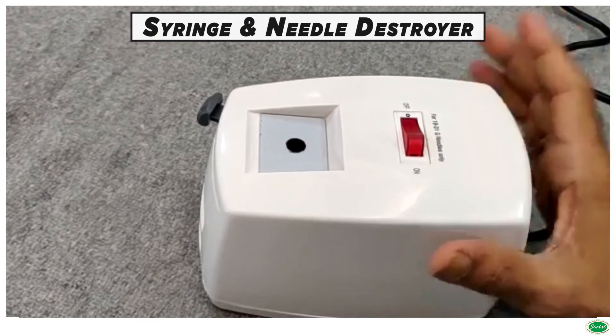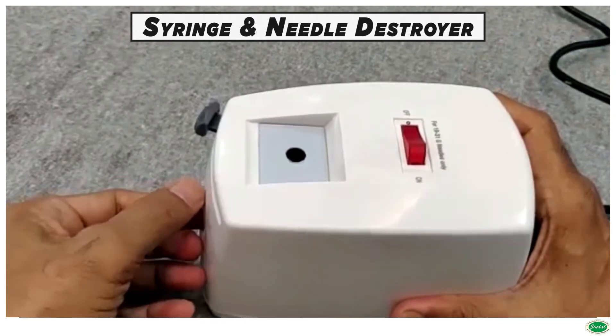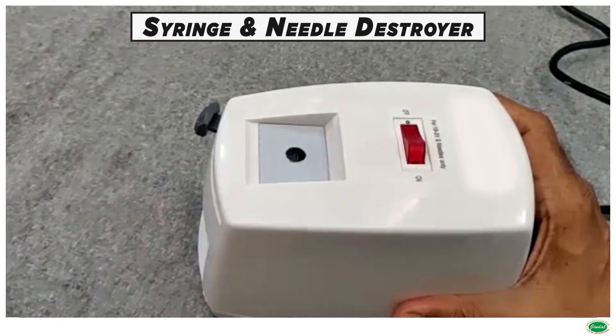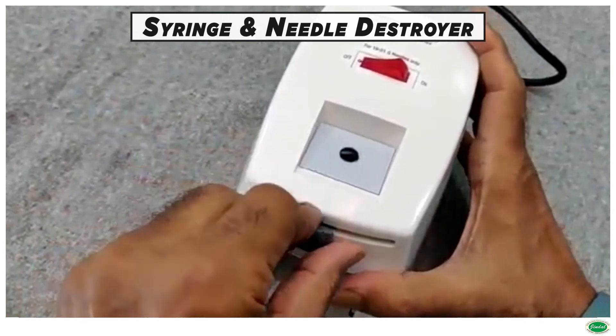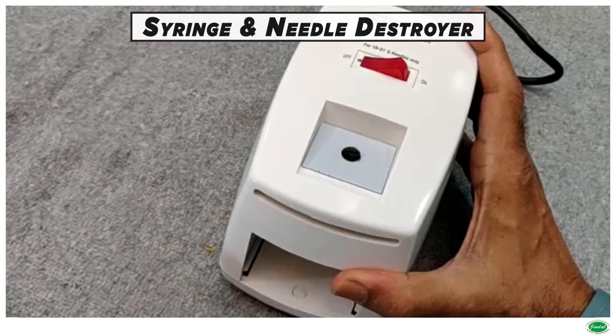After switching on, insert the used needle into the small hole provided, and within seconds the needle will be destroyed. Then insert the syringe into the same hole provided with the cutting blade, and just pull the lever.